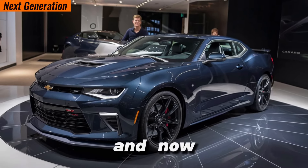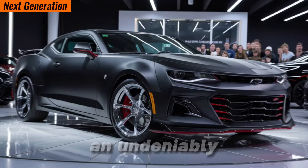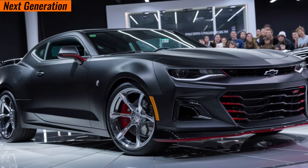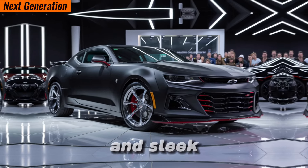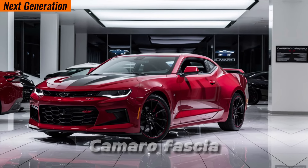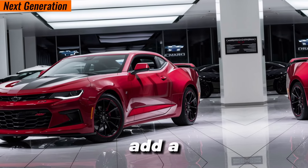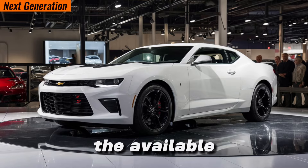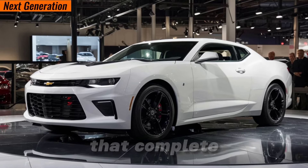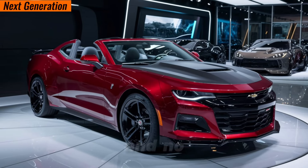Now let's move on to the exterior. The Camaro SS has an undeniably aggressive look. The sculpted hood hints at the power beneath, while the wide fenders and sleek lines scream performance. The iconic Camaro fascia and available dual-mode exhaust system add a touch of classic muscle car flair. Don't forget the available 20-inch forged aluminum wheels that complete the aggressive stance.